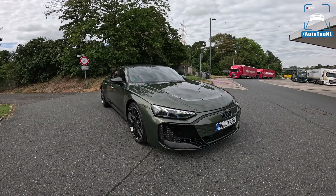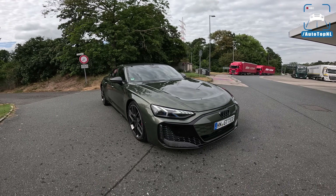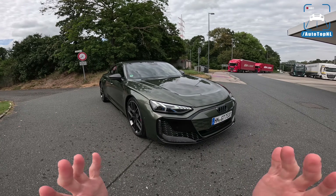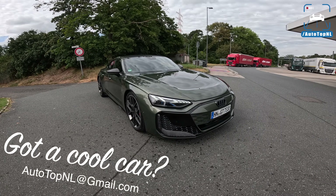What's up ladies and gentlemen and welcome to this POV review by AutoTopNL. My name is Max and today we are at the world premiere of the new facelift version of the Audi RS e-tron GT.